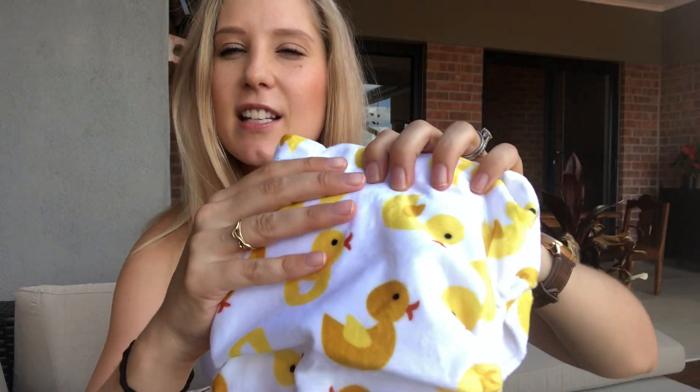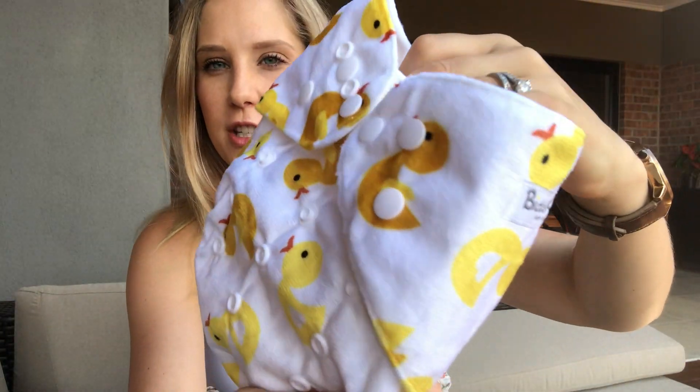The last nappy has a texture called minky — if you've felt it, it is super, super soft. The pattern on the website does change over time and they get new prints in. This one has the cutest little ducks on it. It's also an all-in-one nappy, same as the previous one. I really, really love it.